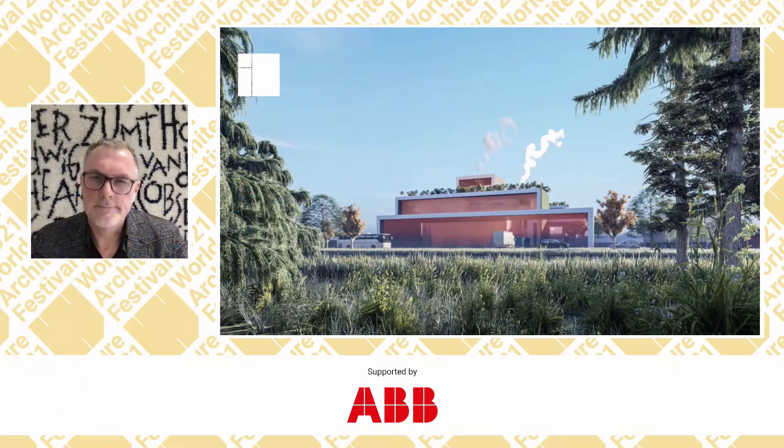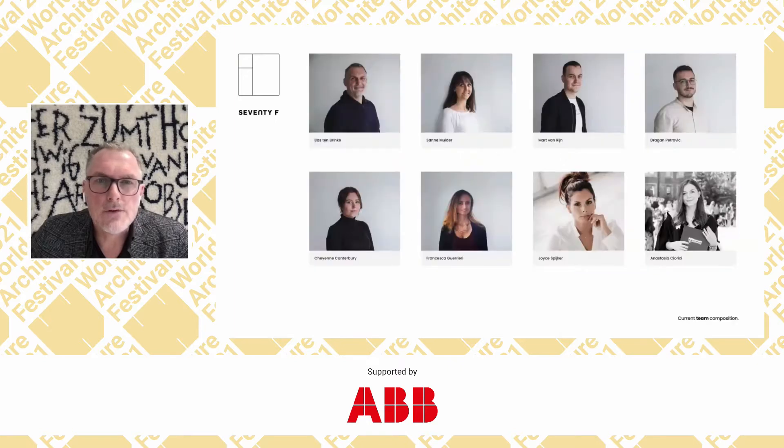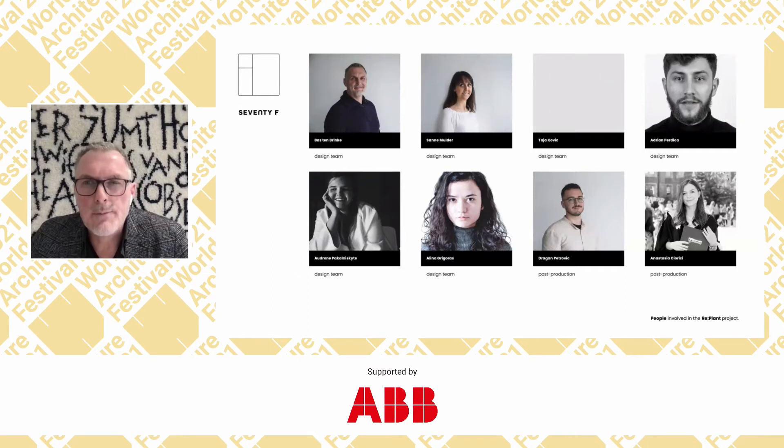Please start the presentation. Hi, my name is Bas Tam Rinke from 70F Architecture in Almere, the Netherlands. Thank you for being here, everyone. We designed a high efficiency waste-to-energy plant, and we did this for the Harvest Waste Company. This is our office, close to Amsterdam, and this is the team that worked on the project.